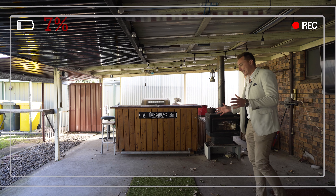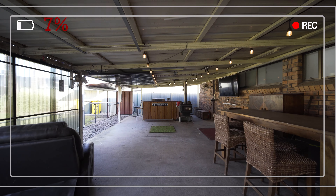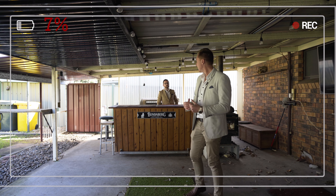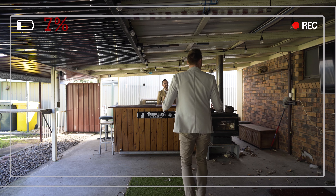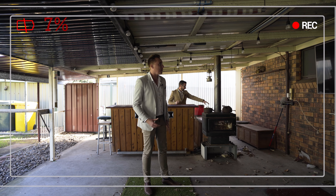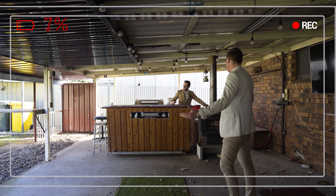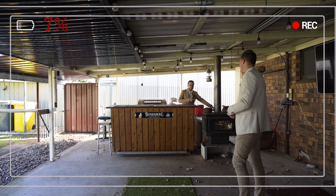Out at the back of the property, the surprises keep coming. We have a huge undercover outdoor entertaining space — and this is special. There's a slow combustion fireplace out here, TV and power points, and even a heater. This is the perfect space — you've even got running water out here.